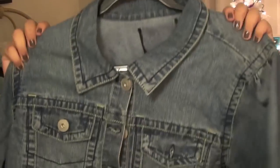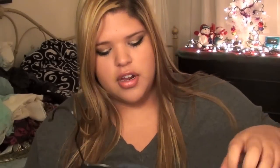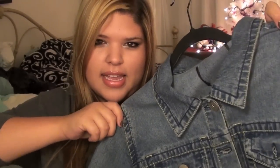The second thing I got is another jean jacket — I know! But it's a light-washed, cropped jean jacket. Cropped jean jackets are like my favorite thing ever. This one was $27.80.